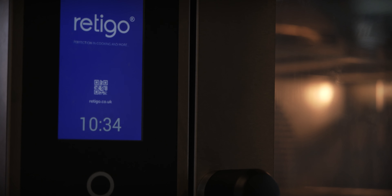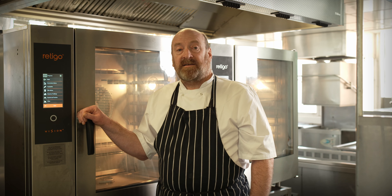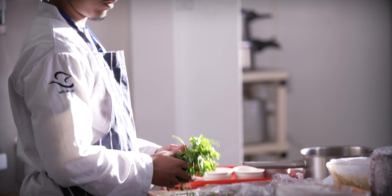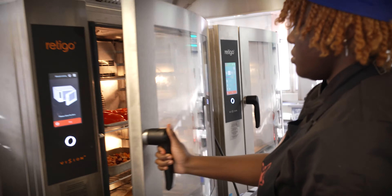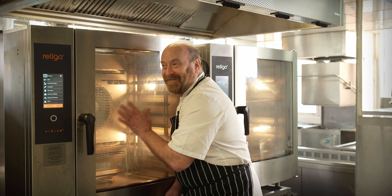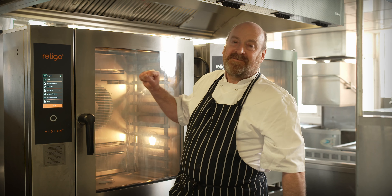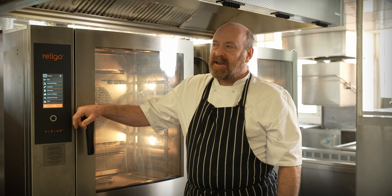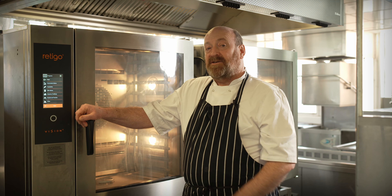I was like, yeah, I'll give it a go — and I'm glad I did, I'm thoroughly glad I did. If you ask my students how much I like these ovens, they would tell you they see me going, 'It's cleaning itself, look! Look at the Yorkshire puddings!' And I do really enjoy having these ovens and I'm looking forward to getting them in my other kitchens.